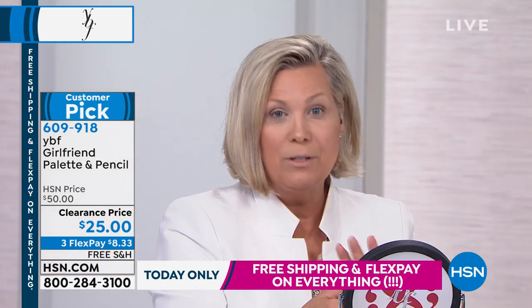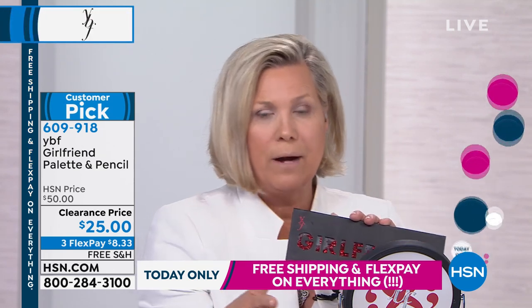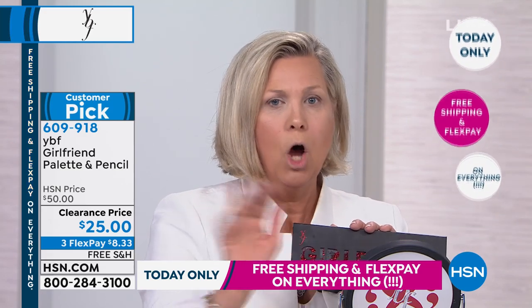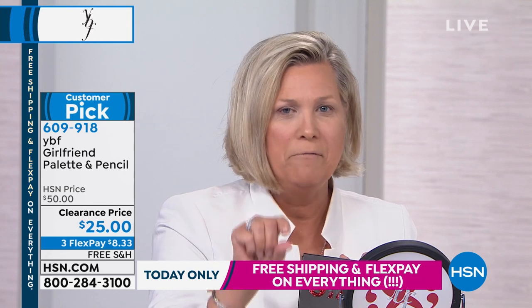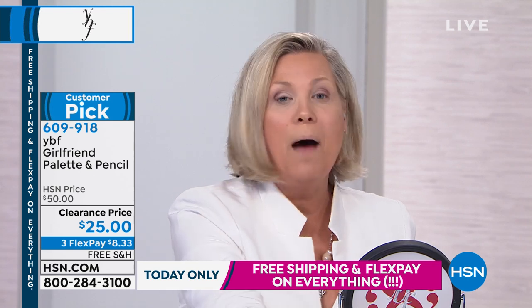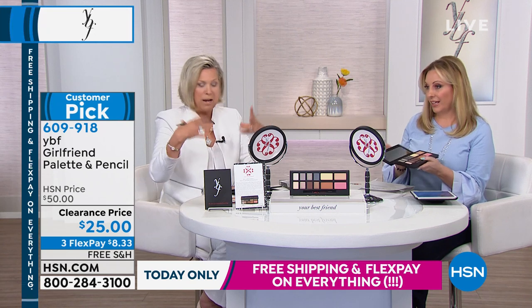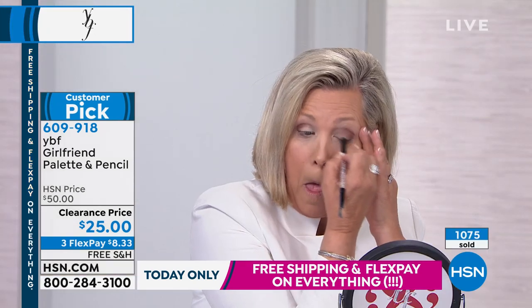We've already sold 75,000 of these compacts since we launched it in February across all eight networks around the world. It's always $50 — always. This is $25 because it's the last bit of inventory. It would never be that price again. Are you going to get more of these? No. Remember, we buy in volume — that's the concept, manufacturing. You have to buy in volume to get the price down. So this will be the last opportunity.